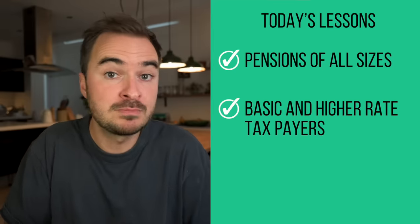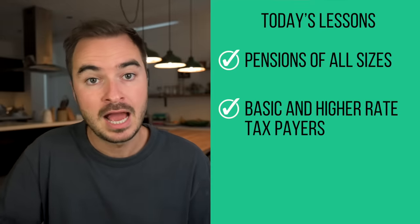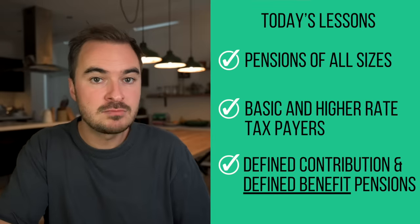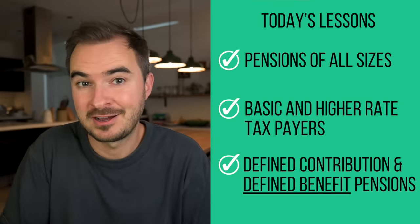So please don't be put off simply because this example involves a higher rate taxpayer with a larger pension. We're also going to be looking at an interesting way to maximise the income you receive from a defined benefit pension, so make sure you stick around.